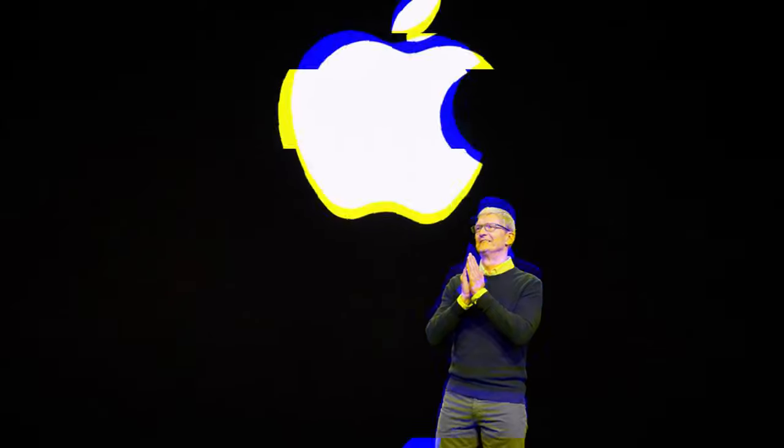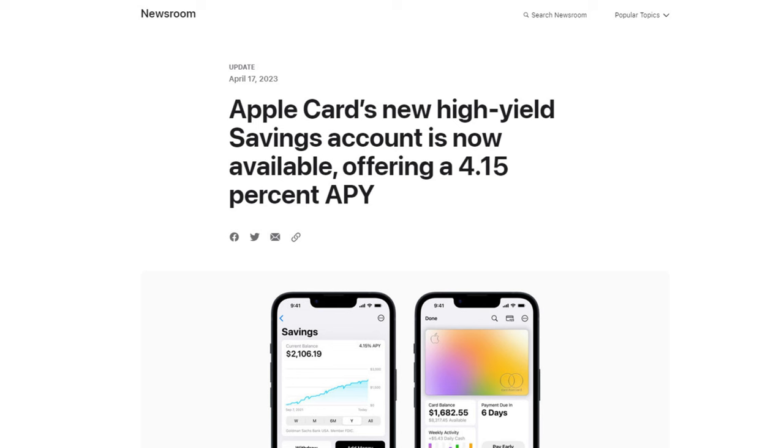Did you know that Apple has recently entered the world of personal finance, not just with their Apple Card but also with a high-yield savings account too, and it's creating quite a buzz in the industry. But before we jump into this, let's take a closer look at the facts.